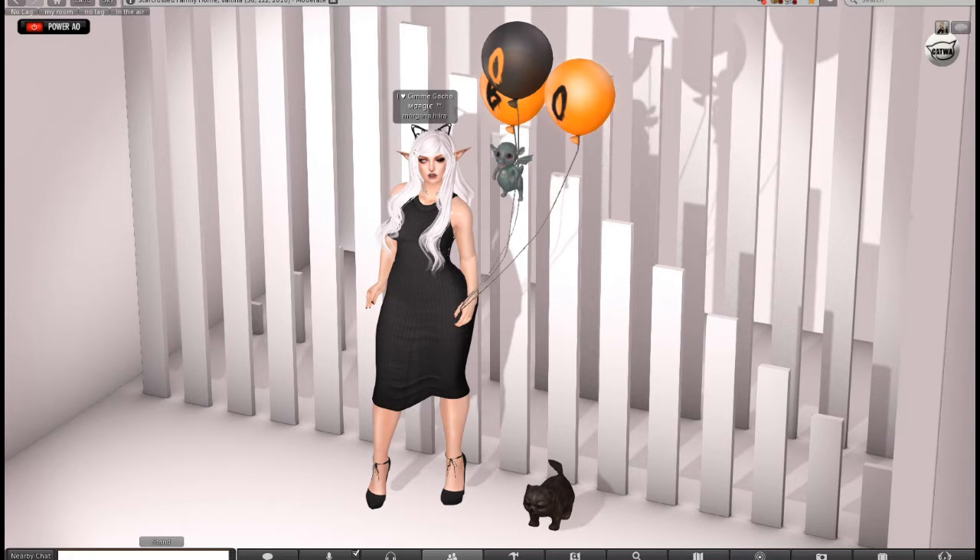I went trick-or-treating at RC Cluster — they had a trick-or-treat event going on, and I believe it's until the fifth or the seventh. Either way, if you're watching this you still have time. At that place I got the 'boo' above my head.